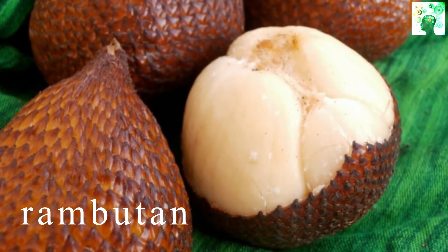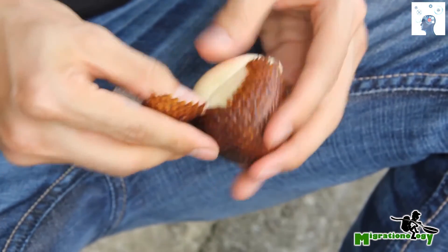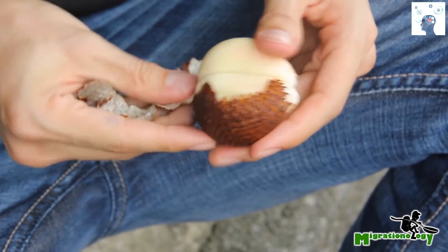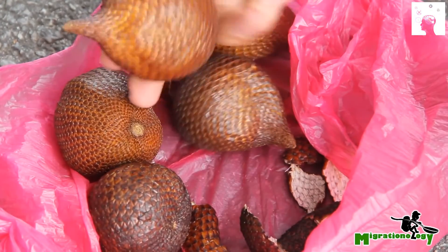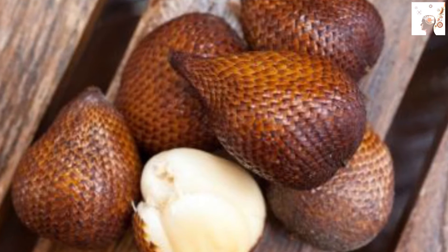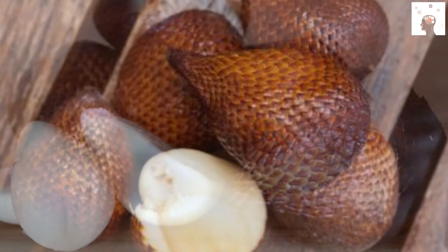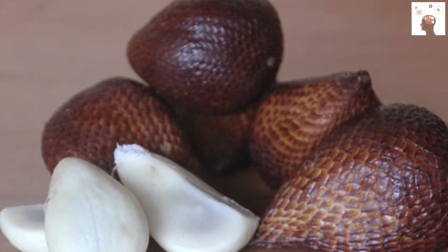Salak, also known as snake fruit, is found in South Asian countries such as Indonesia and Malaysia. When it is peeled, the inside appears as if it resembles garlic. The most common place where this fruit is sold is the island of Bali, where it is sold to locals and tourists alike. Despite its strange shape, those who have tried it say that it tastes very delicious.